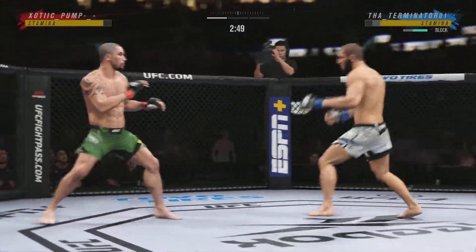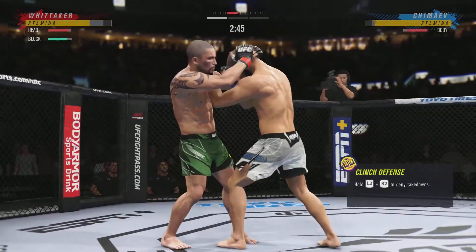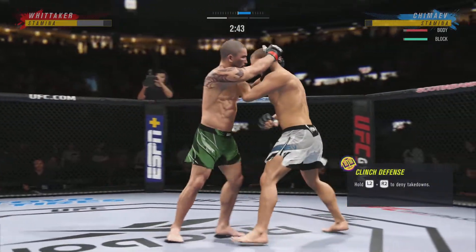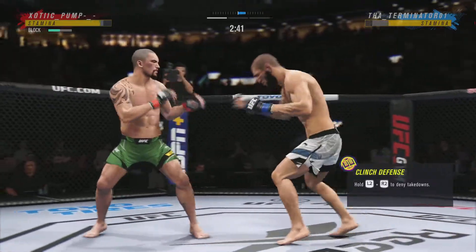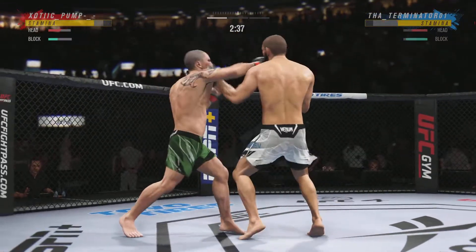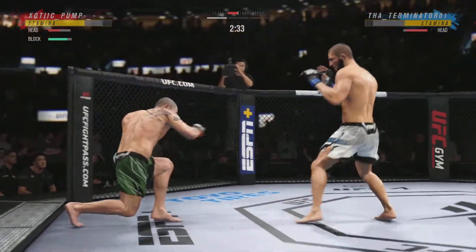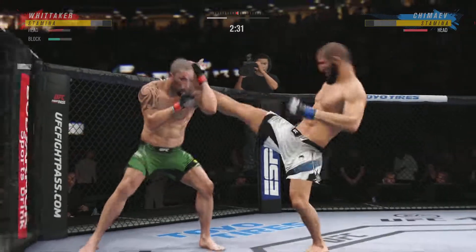Misses with the jab. A big punch lands through the middle, and both guys really throwing with authority. How about the steam behind that Whitaker jab? Robert Whitaker is a great striker. He has it all when it comes to the stand-up and the boxing, and that is on full display right now.